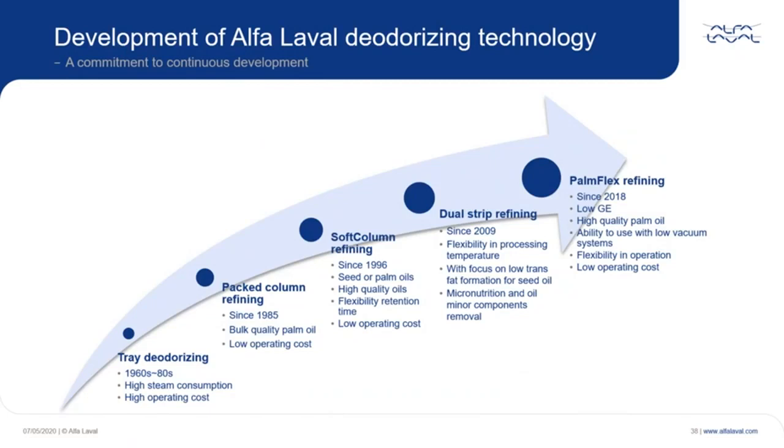The tray deodorizer is the first, and serves as a base for deodorization. It was typically used for chemical refined oils at the beginning. Later on, physical refinery of palm oil shifted to running this process in a tray deodorizer, but high cost and high steam consumption led to the introduction of the pack column solution on the market.